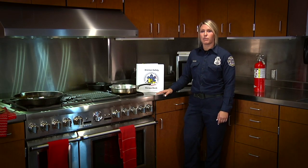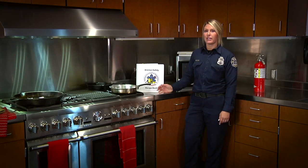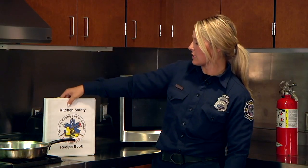This is the kitchen. This is where most house fires are started. To prevent kitchen fires, we have made a kitchen safety recipe book.